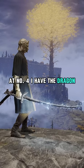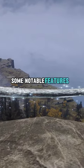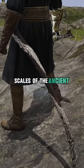At number 4 I have the Dragon Scale Katana. It obviously looks beautiful with the lightning, but some notable features I like are the pommel, which is a highly detailed dragonkin soldier head, and the blade and sheath are made of gravel stone scales of the ancient dragons.